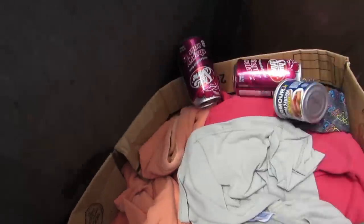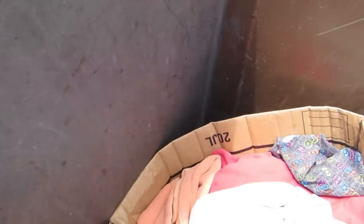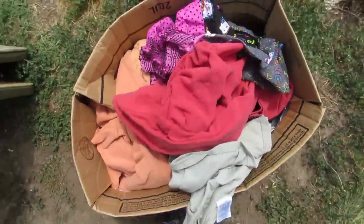Box full of clothes. Trash. Trash and more trash. There's a box full of clothes there.